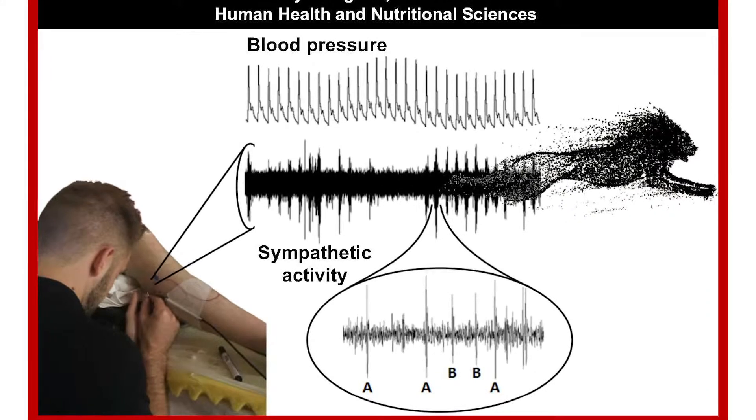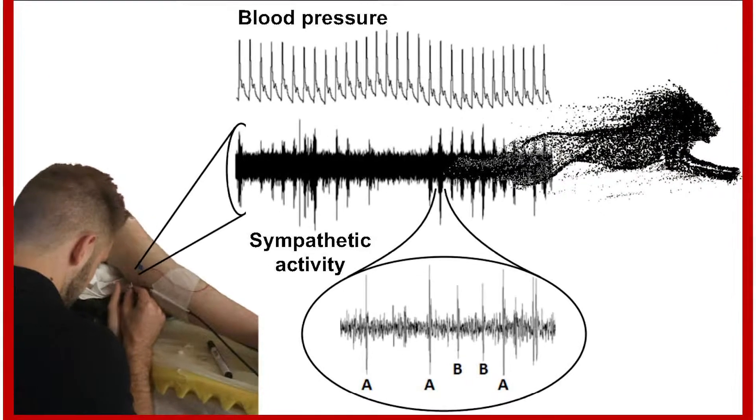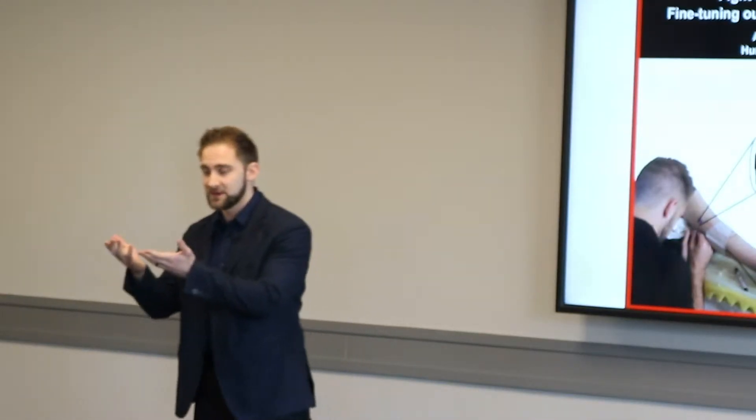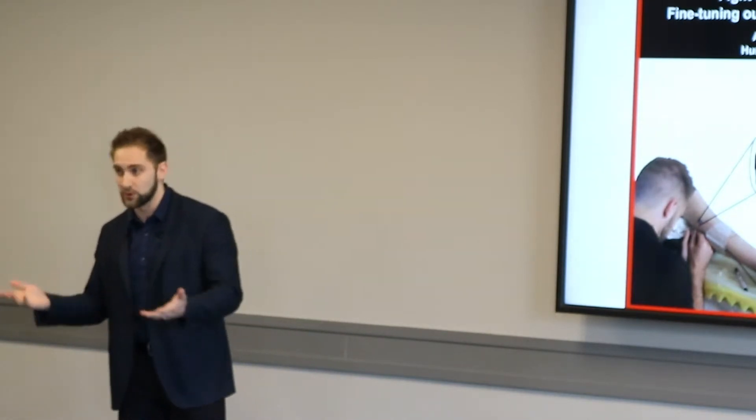Those clusters of electricity spikes in the middle of your screen tell us when your sympathetic nerves are active, and when they are, they can release noradrenaline, which constricts your blood vessels and raises your blood pressure. It protects us from passing out when we stand up or when we exercise.